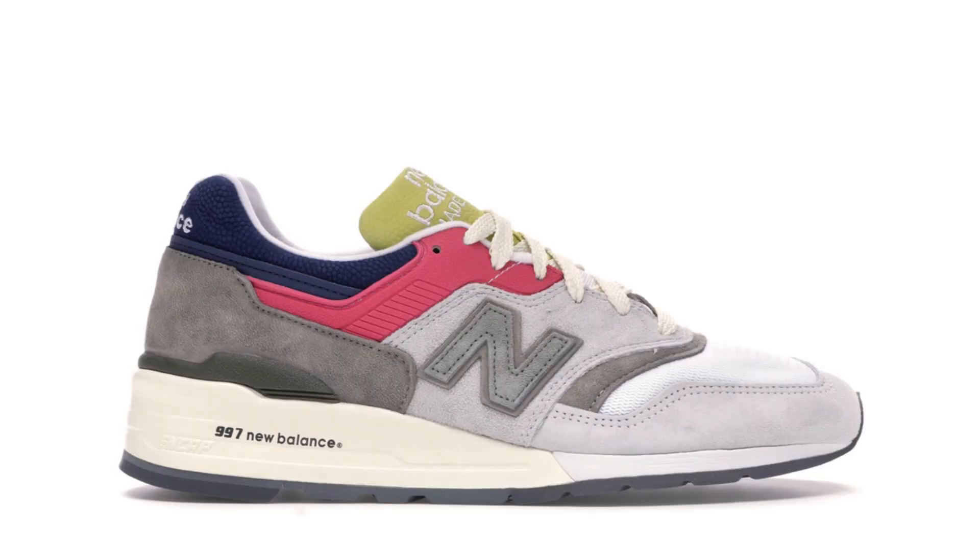Number four on the list is a pair of the New Balance 997. I don't know too much about these, but all I know is they look really clean on feet, and I've always wanted a pair of New Balances. This is probably my favorite model I've seen so far. Hopefully in 2020 I'll be able to pick up a nice colorway — I haven't seen too many release colorways I like, but they do allow you to customize your own on New Balance's website, so maybe I'll come up with a nice red and black colorway.